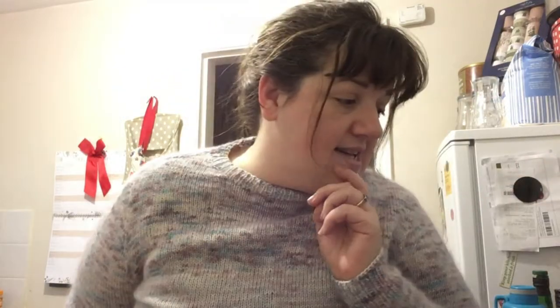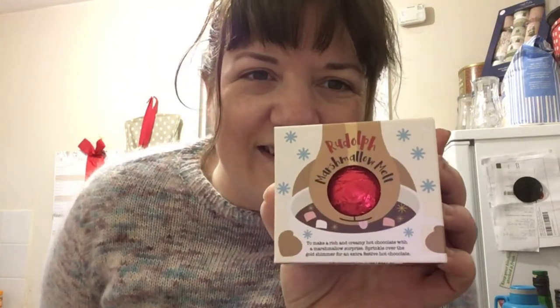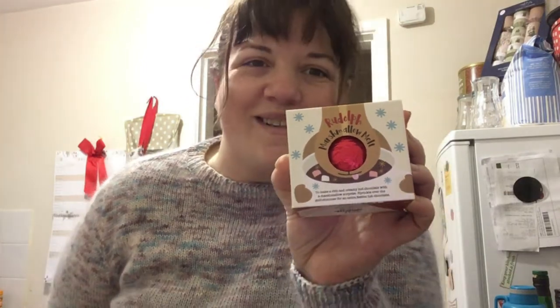Something else that arrived yesterday — some presents we'd ordered online. To make the package up to the cost of free delivery, we were a couple of pounds short, which was less than the delivery would have been. So we ordered one of these each — it's a little hot chocolate melt. You put it in a cup with warm milk, it melts, and chocolate and marshmallows come out. So that's fun.